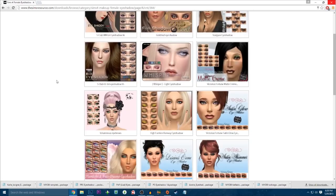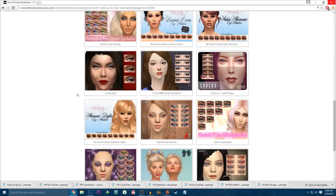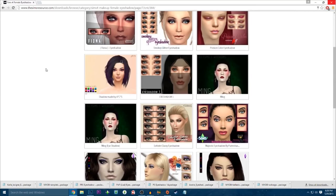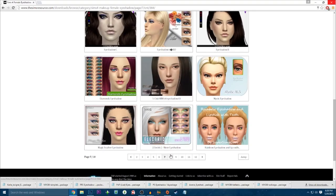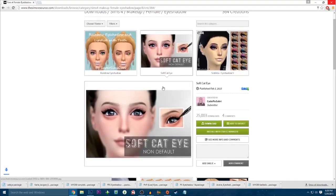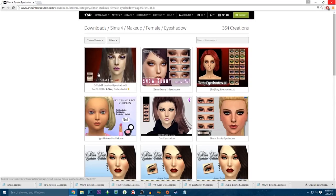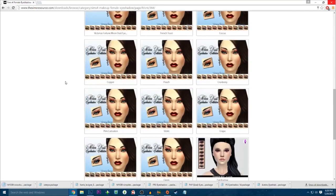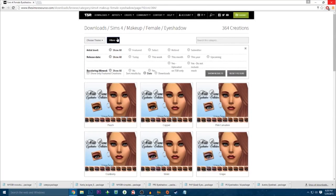There are 18 pages — I don't think we're gonna go through all of them though. We probably won't go through all of them just because I've already got quite a bit. So we'll go to page 10 and then that's good. Do do do do — ooh, I've always had this in my game since like the beginning, I swear. Okay, last page. Okie dokie, let's go back to makeup, female, eyeliner.